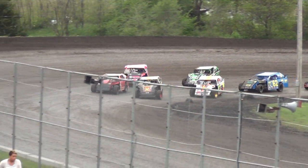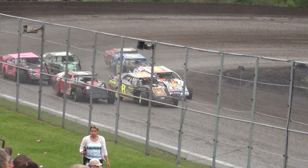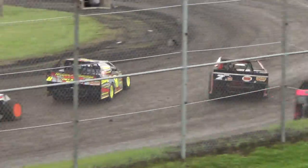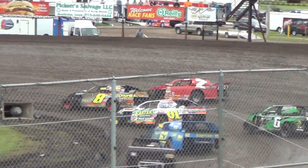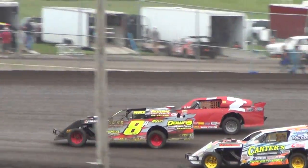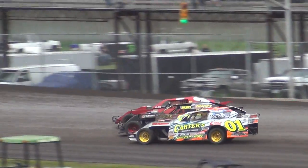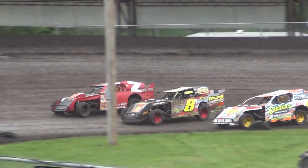4.4 on the fire. 3.5 in the air. 3.3 Rudolph. 10.19 Carter. 3.3 Carter, Rudolph and more.